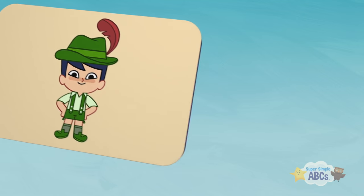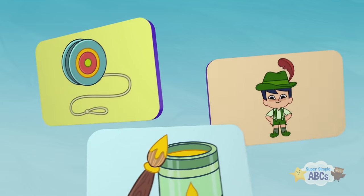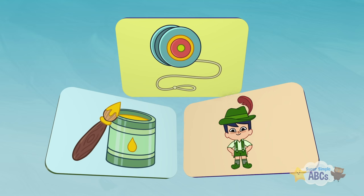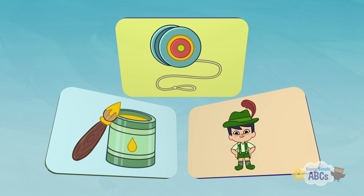Can you remember all of the things we discovered that start with the letter Y? Yellow, yo-yo, and yodeler! Great job! Bye for now!